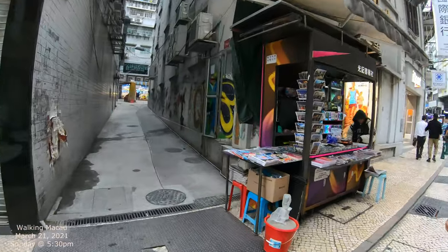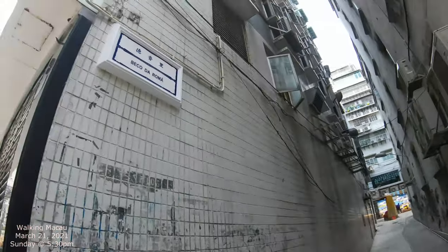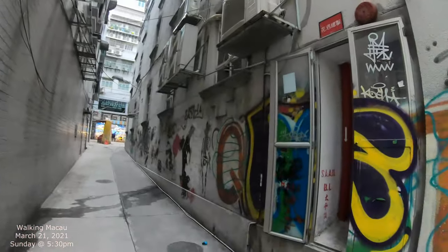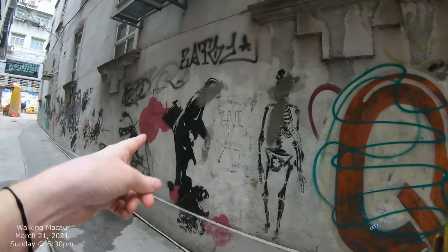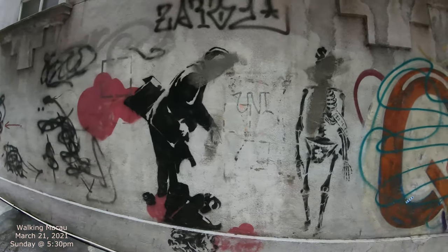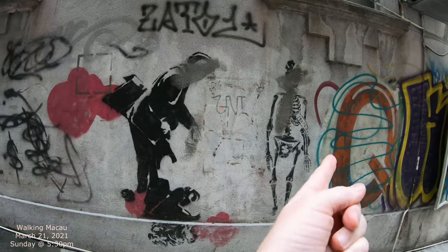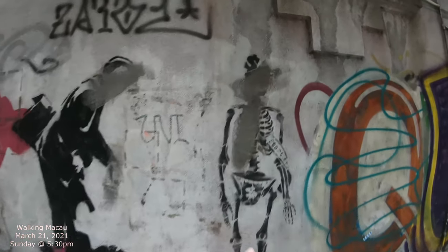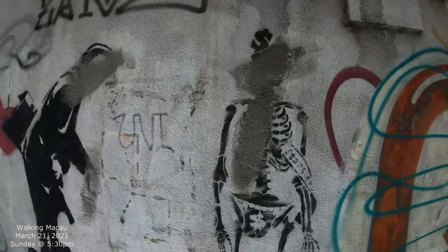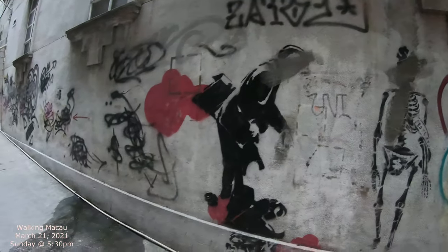Got a magazine stand right there, and then there's our sign. This has been here for a long time — I remember seeing this when I first got to Macau. I took some pictures of it. This one has a money thing on top, and it looks like they rubbed out some of the statue and put some gray paint on it. I don't know why.